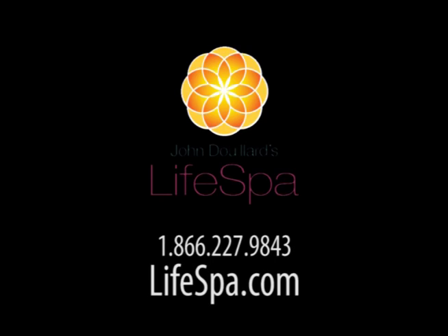This recording is brought to you by Life Spa, where ancient Ayurvedic wisdom meets modern science. Get access to free health video newsletters by Dr. John at LifeSpa.com.